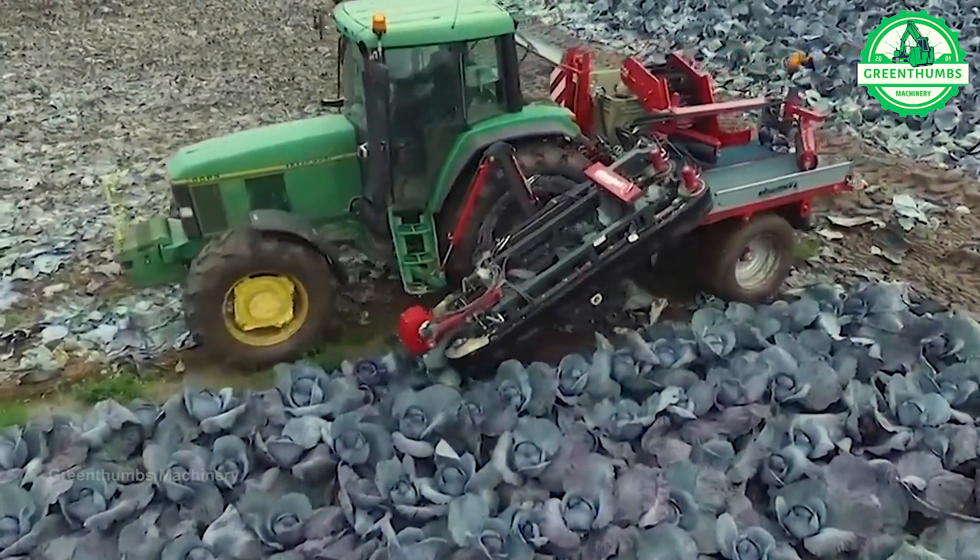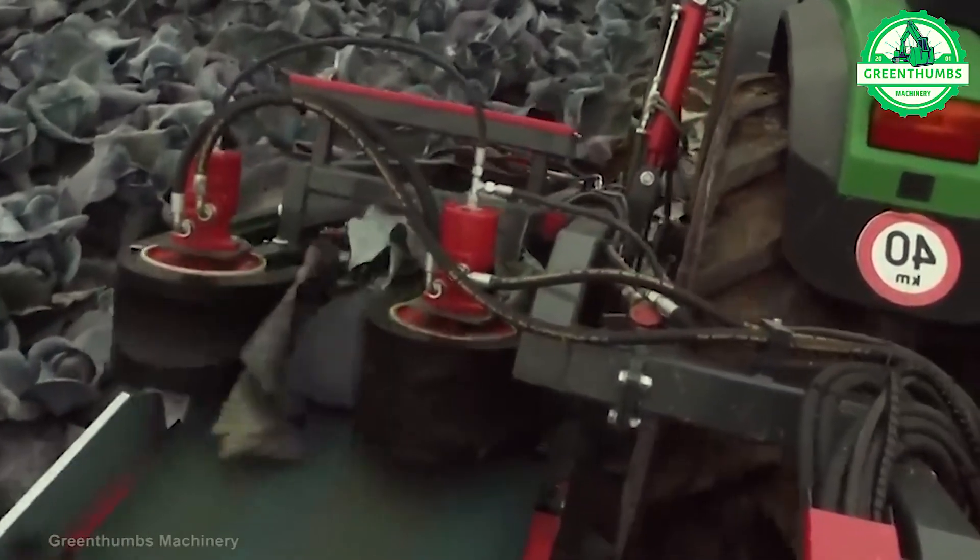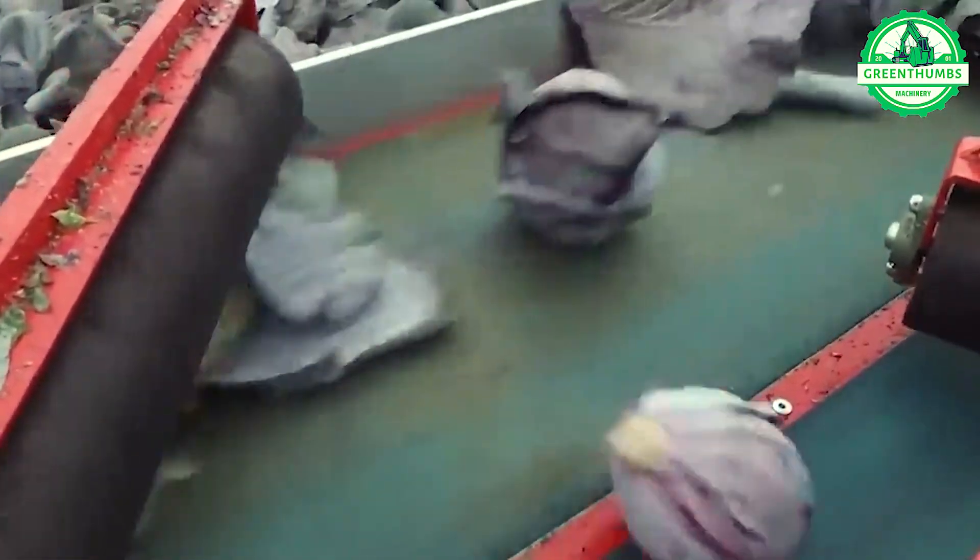A purple cabbage harvester, also known as a brassica harvester, is a specialized agricultural machine designed to efficiently harvest purple cabbage from fields.